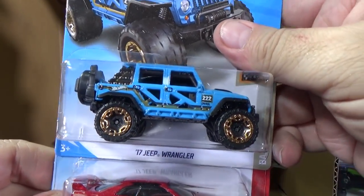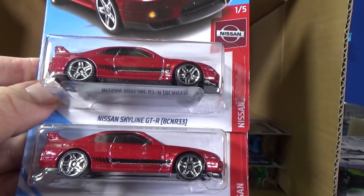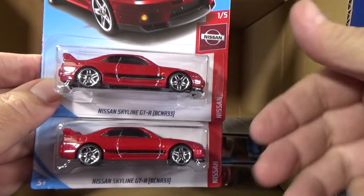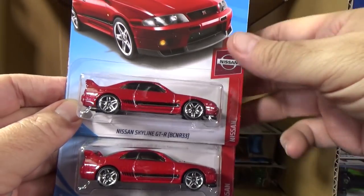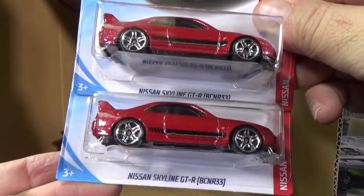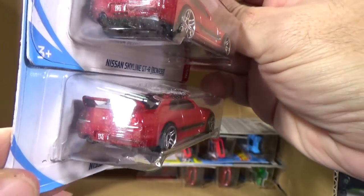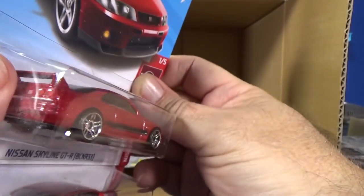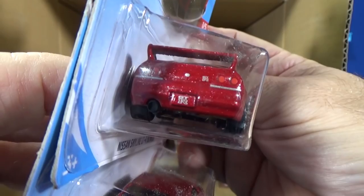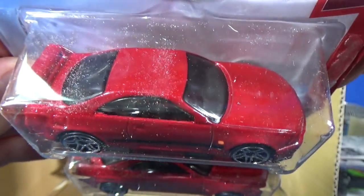17 Jeep Wrangler — that was in the last case. Nissan Skyline GTR BCNR33. There was only one in the last case, and now with the carryover it has two. Between two cases you tend to get three of the model — two one month and one the next, or one and then two.